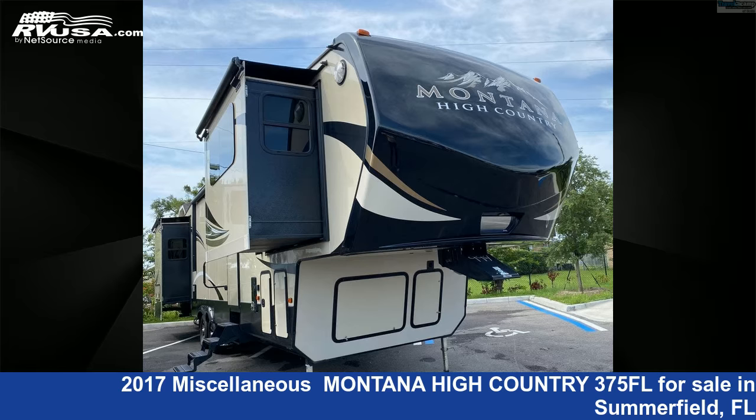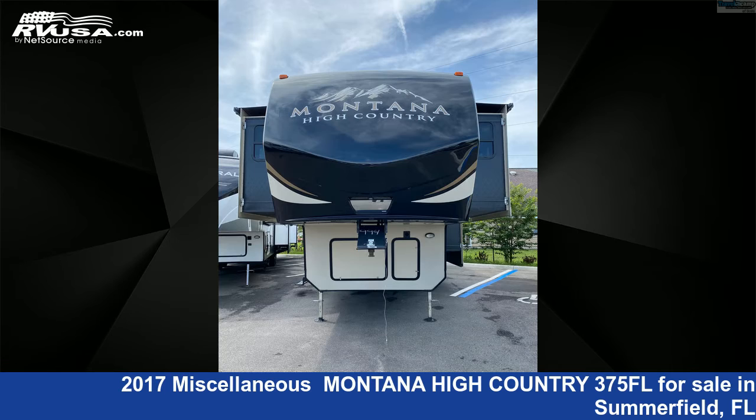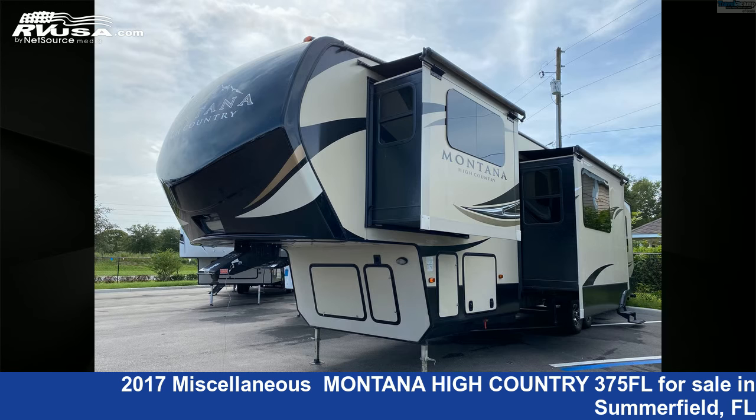This 2017 Miscellaneous Montana High Country 375FL is a fifth wheel RV. It is located in Summerfield, Florida 34491 and is offered for sale by Travelcamp of Ocala. This used Miscellaneous is 41 feet 0 inches in length and features four slide-outs, a brown interior, and sleeps six.